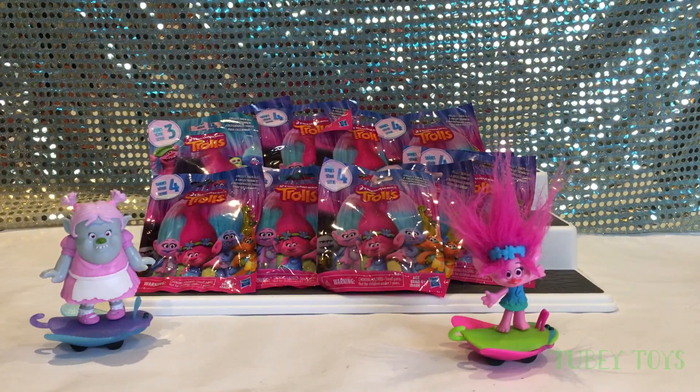Hey Pals! It's Tiffy from Tubi Toys here and today I'm on my awesome assistant. I'm Tubi! Can you say hello? I'm Tubi! Hey guys, thanks for joining us today.